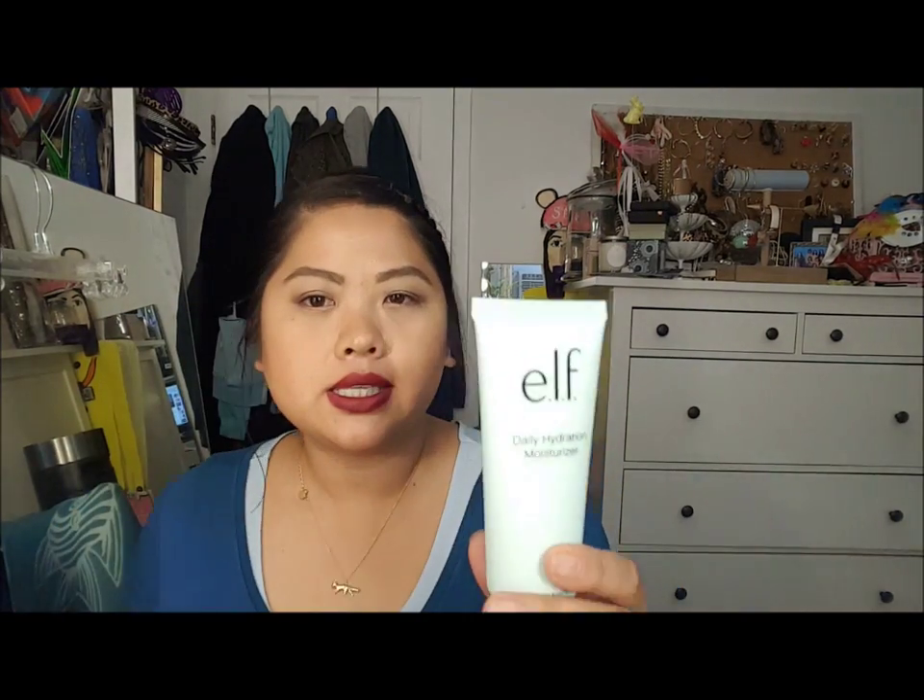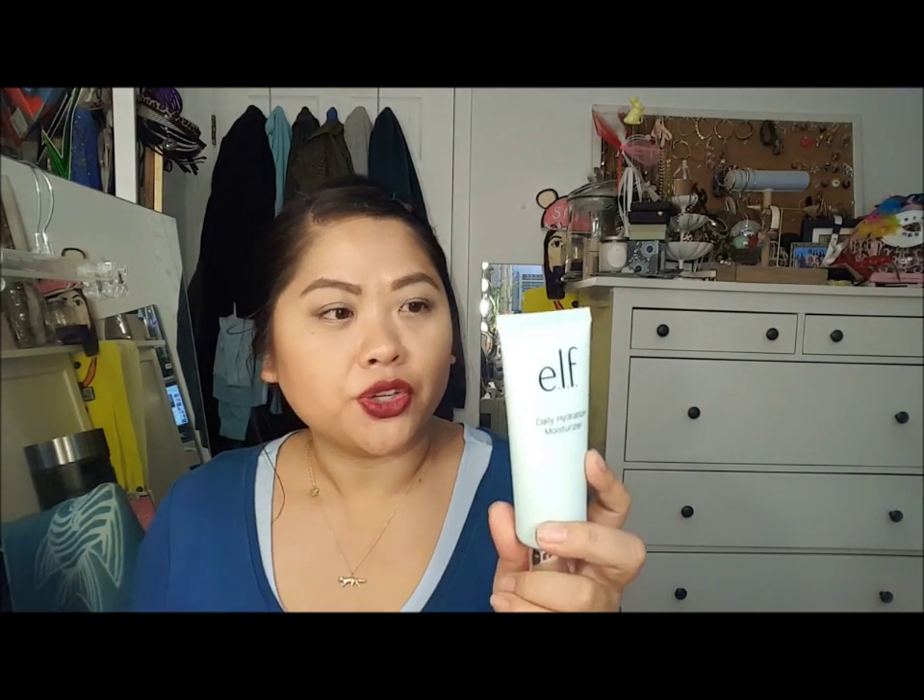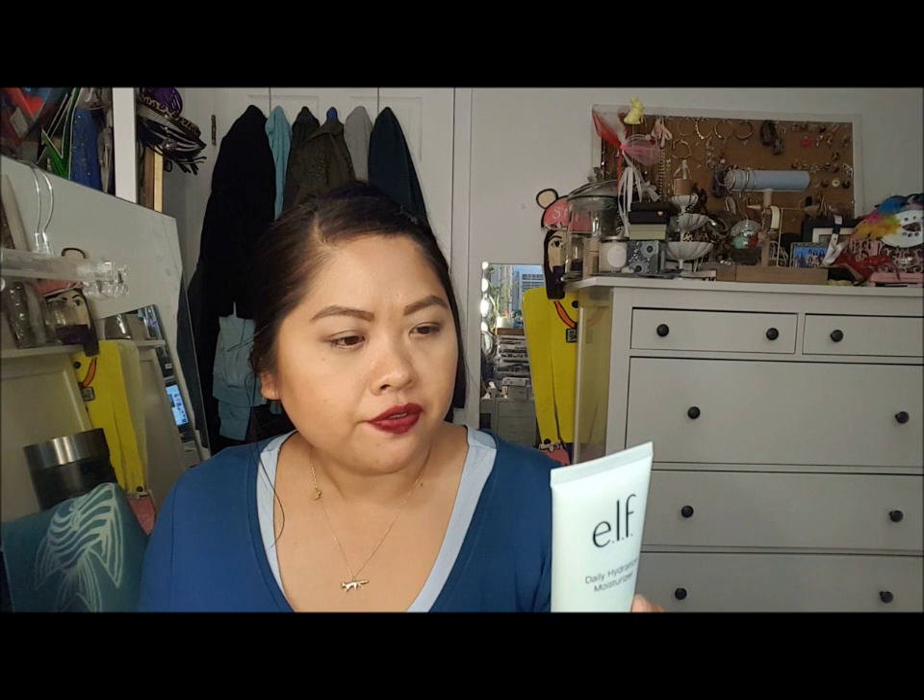Next is beauty-related stuff. The first is the e.l.f. Daily Hydration Moisturizer. This is supposed to be for daytime, but I noticed it didn't have SPF so I thought I'd try it for nighttime. Let's open it - it says this lightweight lightly-scented moisturizer helps hydrate and nourish for glowing healthy-looking skin, infused with purified water, jojoba, aloe, vitamin E, and cucumber to help soothe and protect. This sounds really nice because I do Retin-A sometimes and my face just needs something cooling after that.